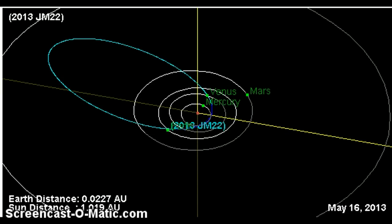Hey folks, Odd here just with a quick asteroid update. This asteroid's name is 2013 JM22, it's a very recently discovered asteroid. As of right now, this asteroid is pretty close to Earth at 0.0227 astronomical units.